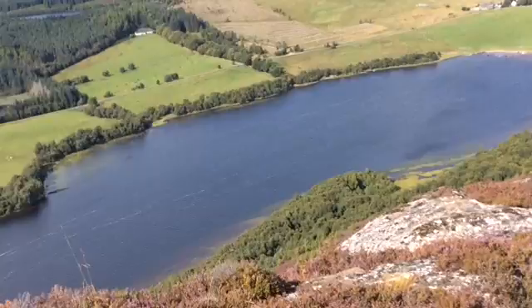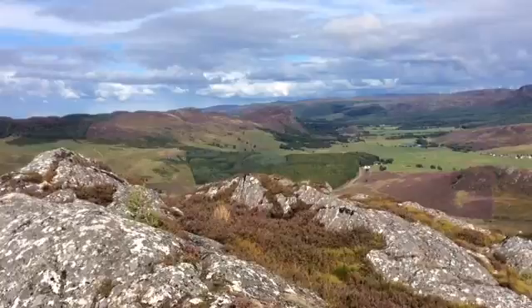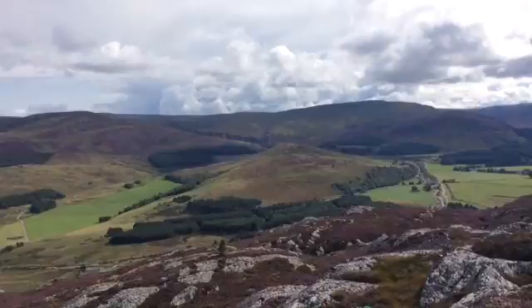But the views that it gives, considering it's such a small hill, are tremendous. This is looking towards Inverness; Loch Ness would be on more or less the other side of that range of hills you can see. And we just glimpsed Strathnairn, and these are the Monadhliath Hills — great rolling hills, a very empty area.